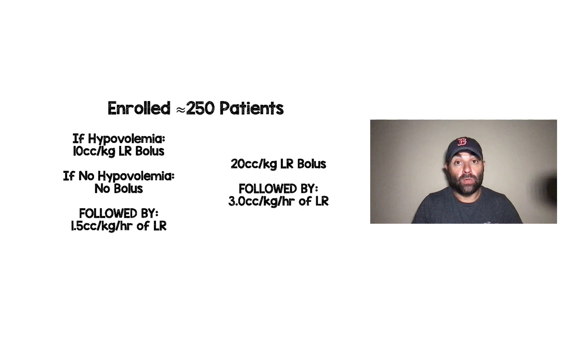They enrolled 250 patients, and moderate versus aggressive fluid resuscitation were defined as such. If the patient was hypovolemic, you gave a 10 cc per kilogram lactated Ringer's bolus; if there was no hypovolemia, you gave no bolus — followed by 1.5 cc per kilogram per hour of lactated Ringer's. That was the moderate group. The aggressive group received a 20 cc per kilogram lactated Ringer's bolus regardless of fluid status, followed by 3 cc per kilogram per hour of lactated Ringer's.